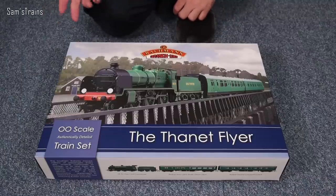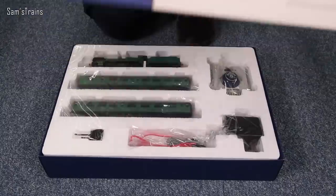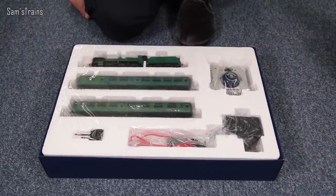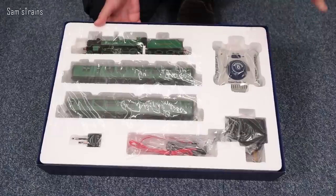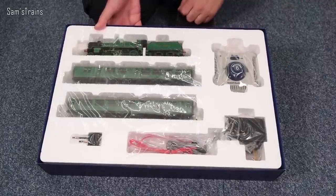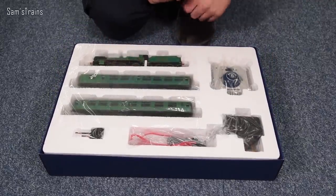I've not had the lid off this since I bought it, so I'm really interested to see how it's all coming together. Okay, so we have NAF packaging, first things first — there's no protection whatsoever for anything inside. It's the same story as with the Midland Marvel train set. Very silly, Bachman.